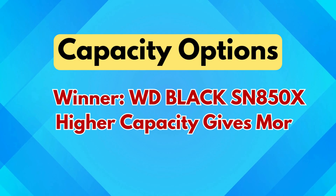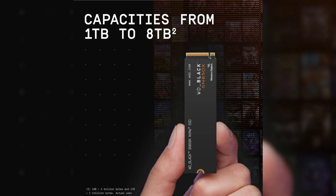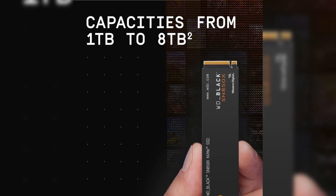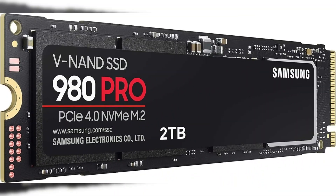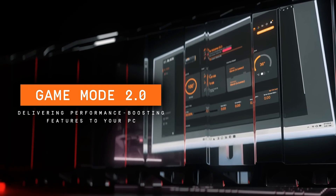Capacity options winner: WD Black SN850X — higher capacity gives more future-proof flexibility. One of the major advantages of the SN850X is the wider range of available storage options, going all the way up to 8TB, while Samsung's 980 Pro is only offered in 1TB and 2TB. For users who prefer keeping a massive game library or storing large video and project files, the SN850X allows for greater expansion and fewer compromises.